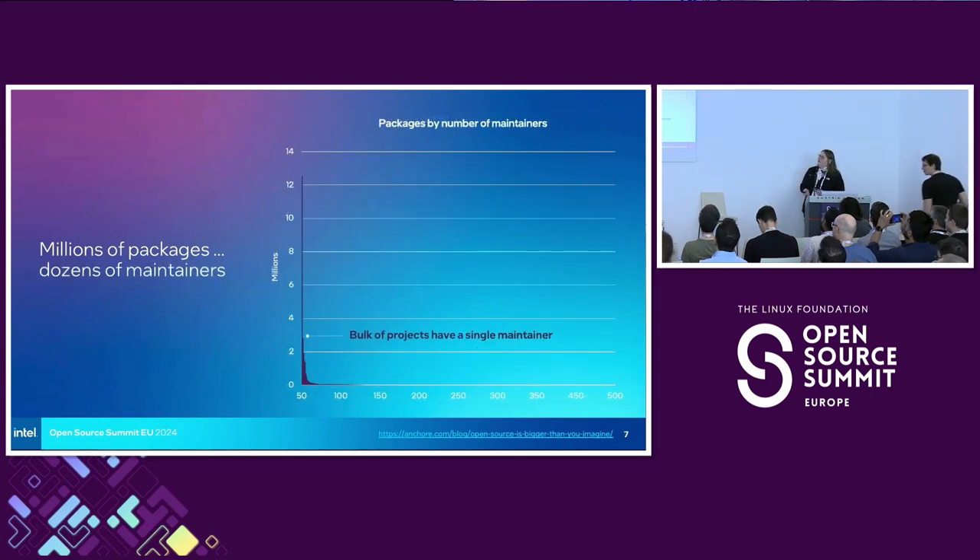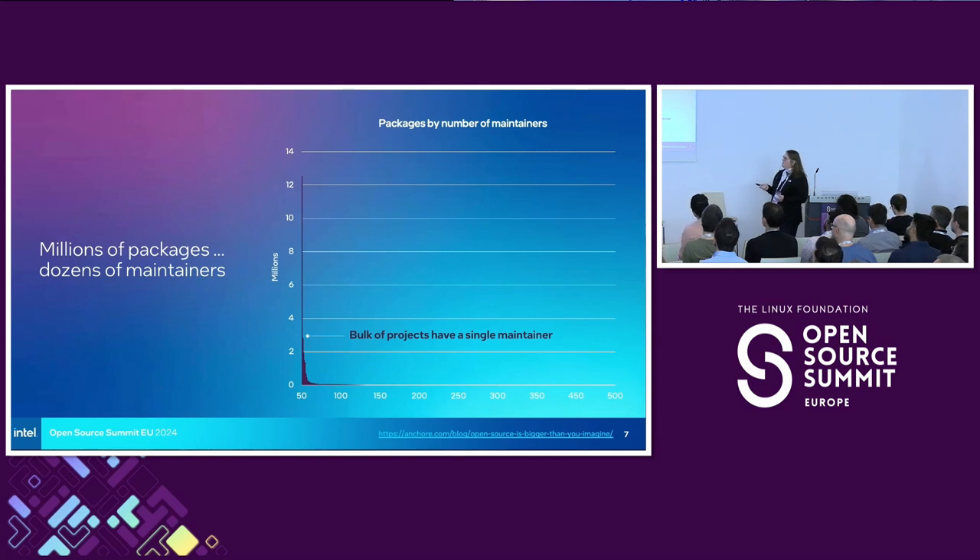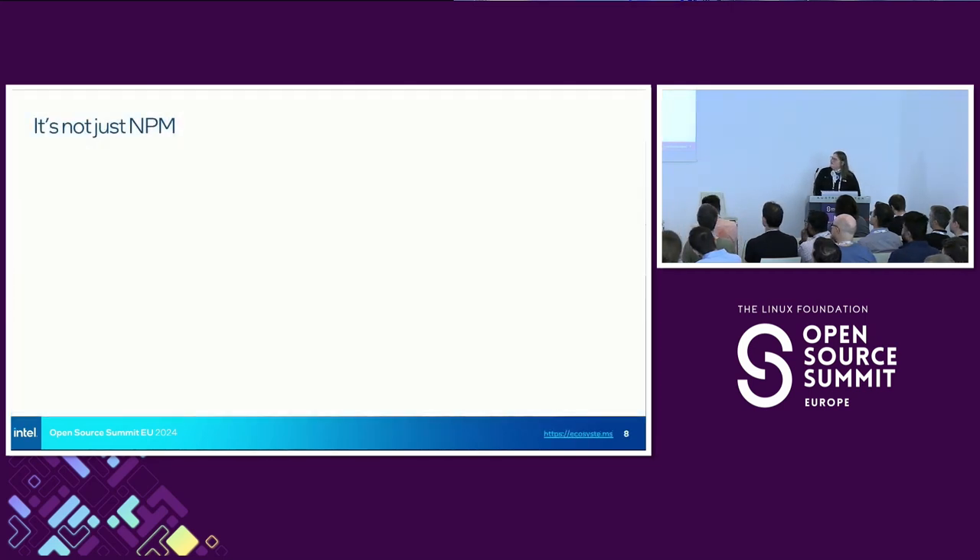The NPM ecosystem also shows us something else — it's a great example of the massive proliferation of single-maintainer projects. This graph is even hard to read. It's all completely weighted over here on the left. There's a little long tail of more mature projects that have a larger community and many maintainers and supporters, but look at it — it's a tiny, tall line.